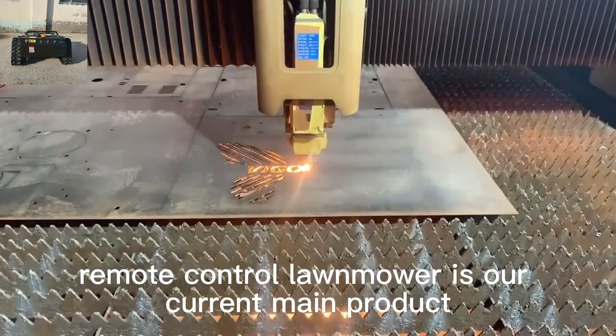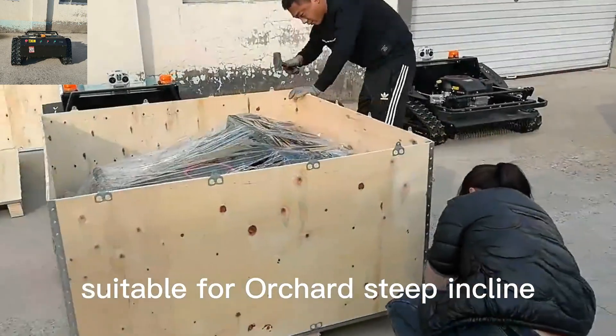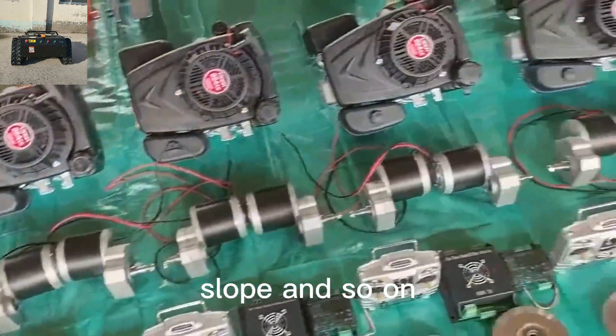Remote-control lawnmower is our current main product, widely used in lawnmowing and weed cutting, suitable for orchard, steep incline, front yard, wasteland, wildfire prevention, slope, and so on.